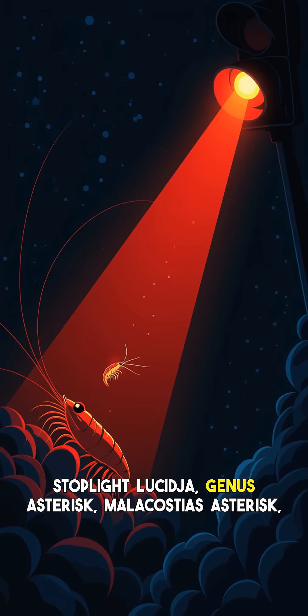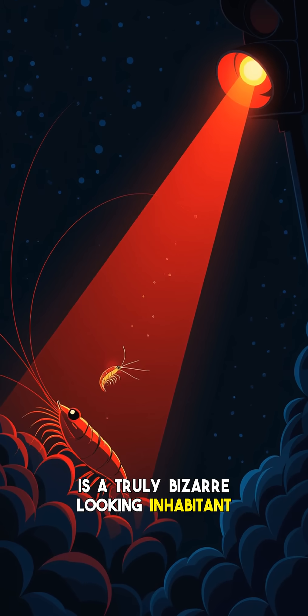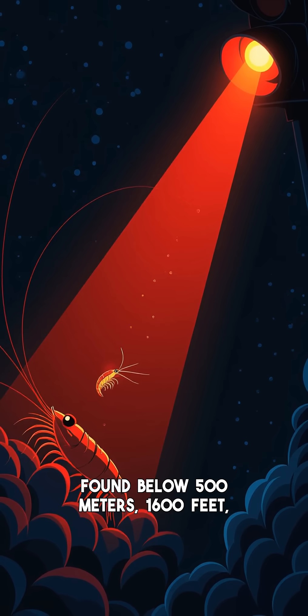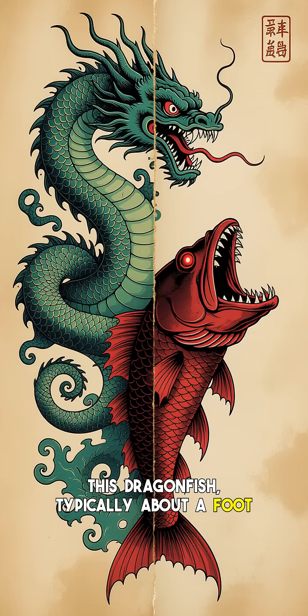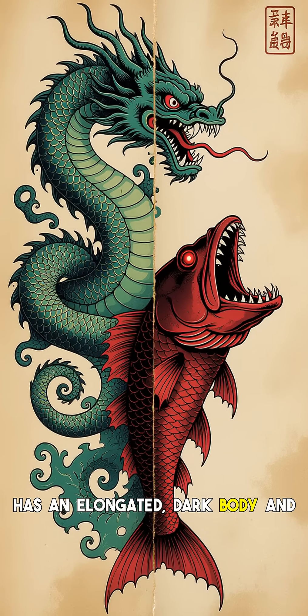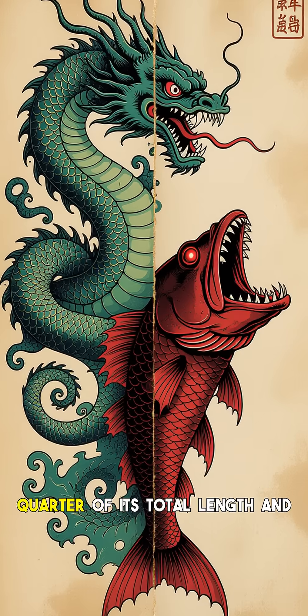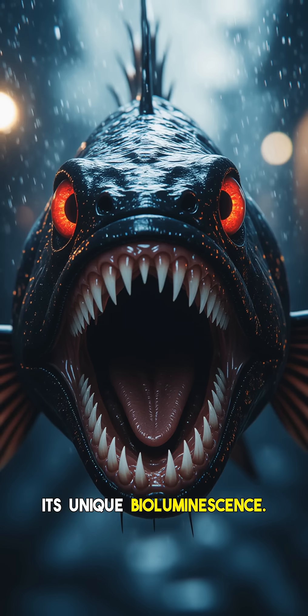The stoplight loosejaw, genus Malacosteus, is a truly bizarre-looking inhabitant of the mesopelagic and bathypelagic zones, found below 500 meters — 1,600 feet — where sunlight doesn't penetrate. This dragonfish, typically about a foot long, has an elongated dark body and a truly terrifying rat-trap jaw that makes up nearly a quarter of its total length and gapes wide open. What makes it a standout is its unique bioluminescence.